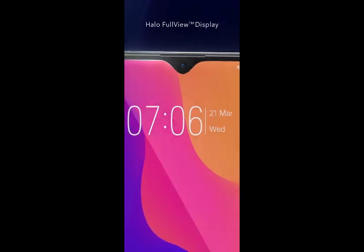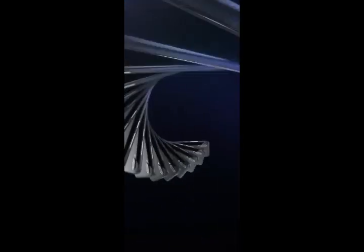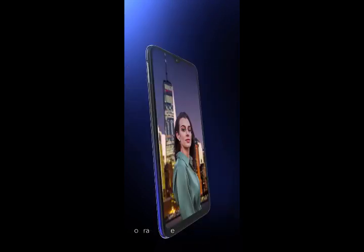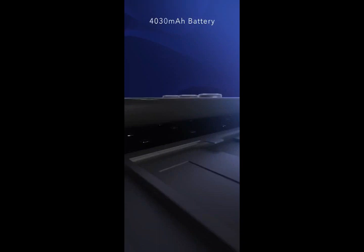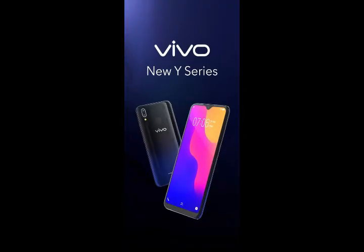Here is number four, which is the Vivo Y95, which comes with Android 8.1, 163 grams of weight, and an octa-core Snapdragon 439 chipset. It has a 6.2-inch display, 64GB memory with 4GB RAM, a dual 13-megapixel plus 2-megapixel depth sensor main camera with LED flash, a 20-megapixel front camera, and a 4300 mAh battery.